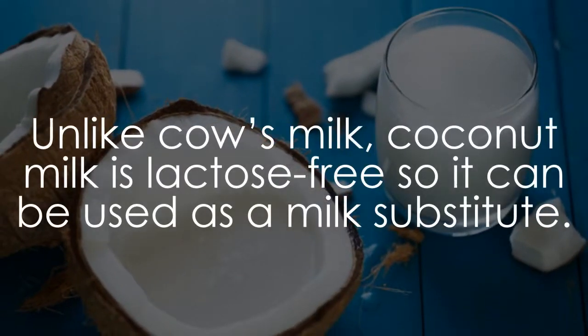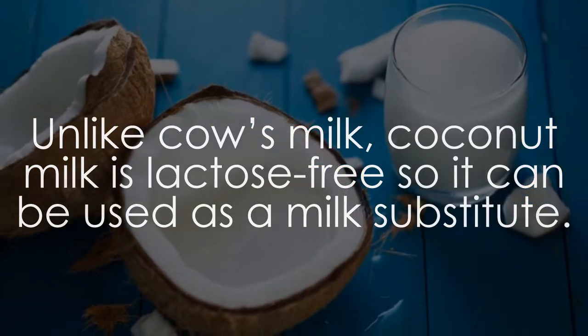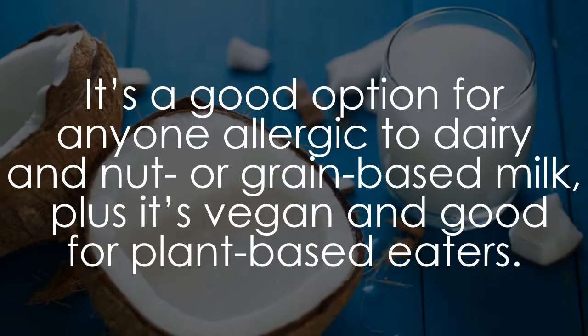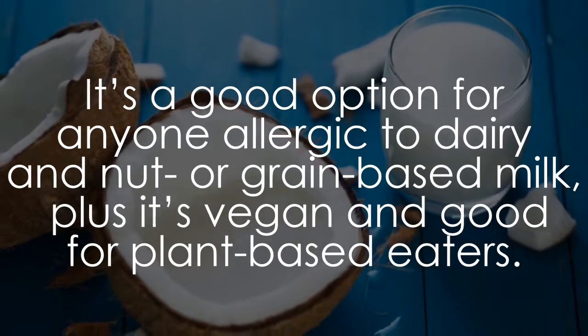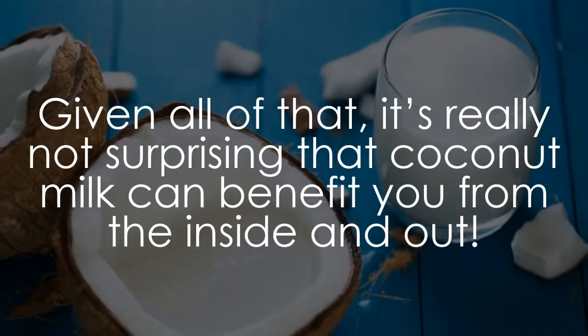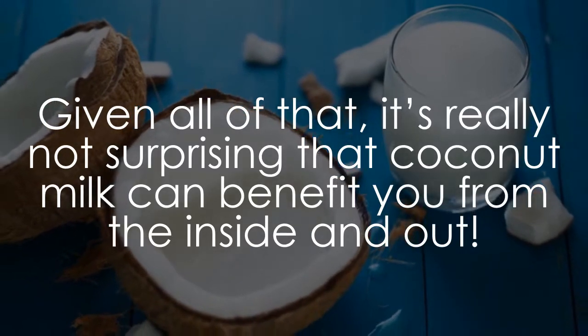Unlike cow's milk, coconut milk is lactose-free, so it can be used as a milk substitute. It's a good option for anyone allergic to dairy and nut or grain-based milk, plus it's vegan and good for plant-based eaters. Given all of that, it's really not surprising that coconut milk can benefit you from the inside and out.